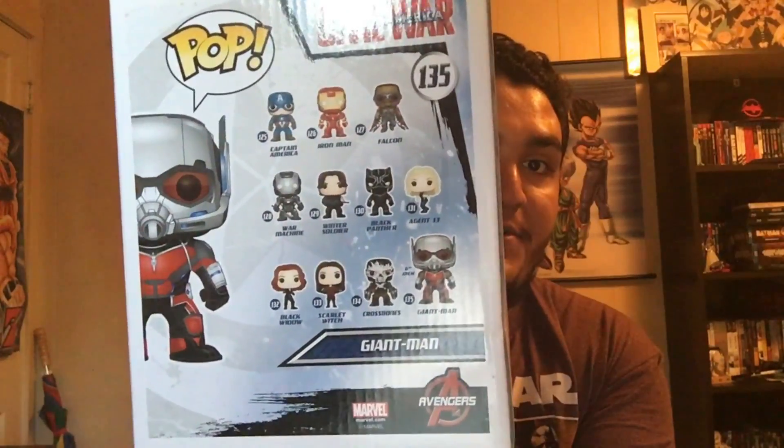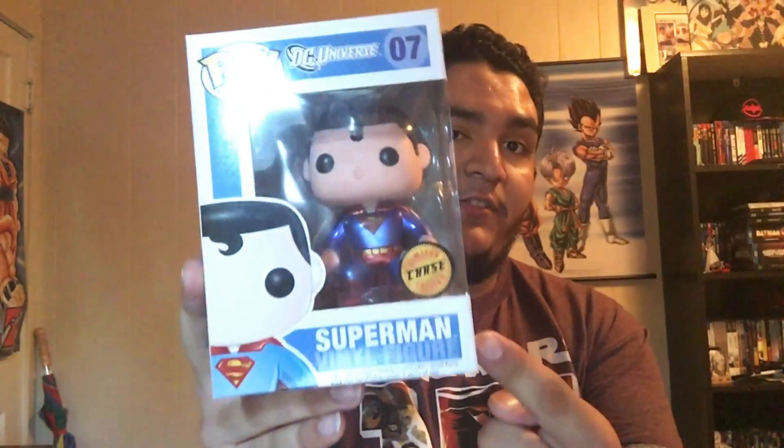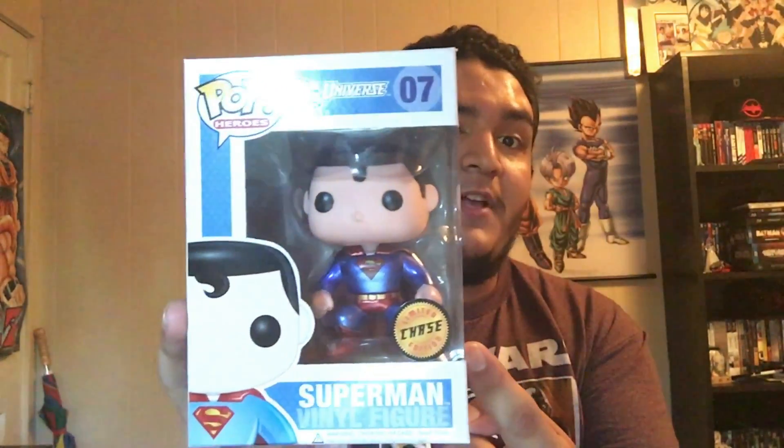Next we got one I just recently got — I did a video about him — it's the six-inch Giant Man. I cannot wait for the movie, I've heard so many good things. I saw on Instagram a couple days ago it got 100% on Rotten Tomatoes — I'm definitely gonna drop a review. I watched Star Wars twice, tried to see Deadpool twice but only saw it once.